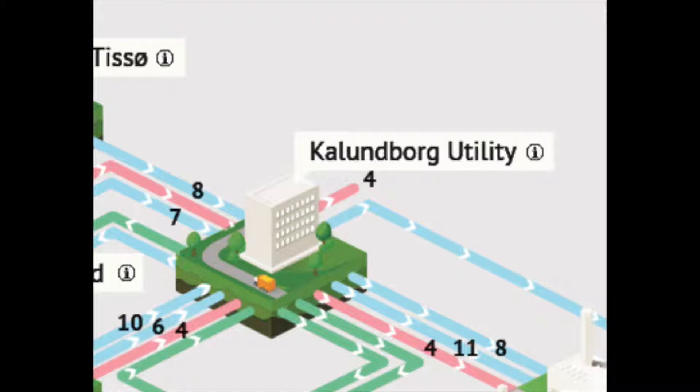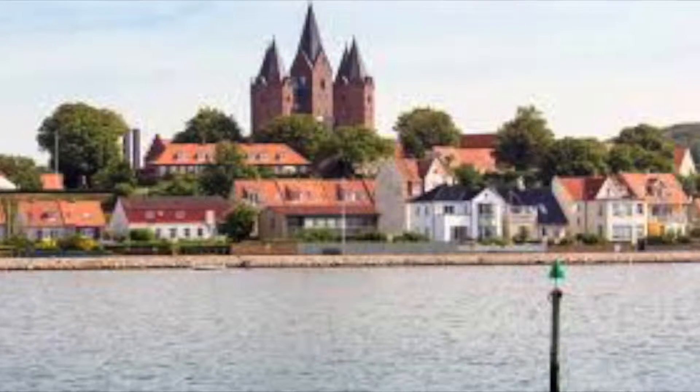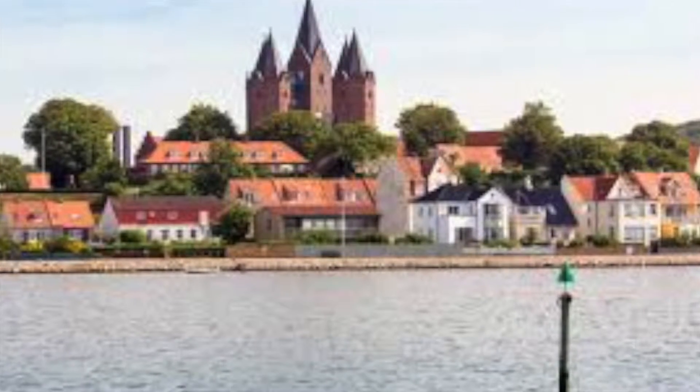There is also a water treatment plant in Kalundborg Utility, which processes wastewater from the park, as well as from households and companies located in the city of Kalundborg, which is then distributed as potable water and district heating back to companies and households in Kalundborg City.